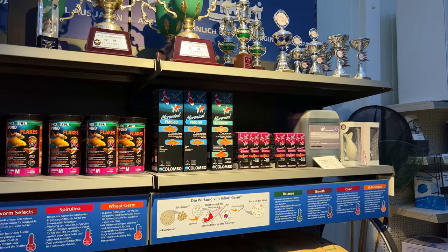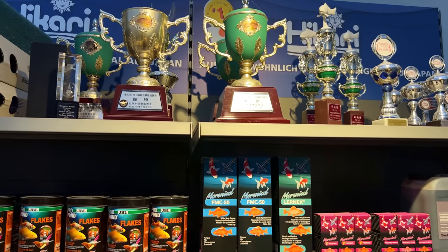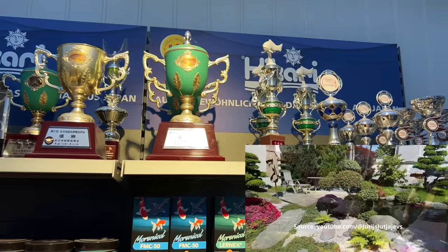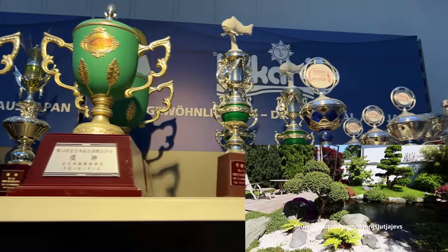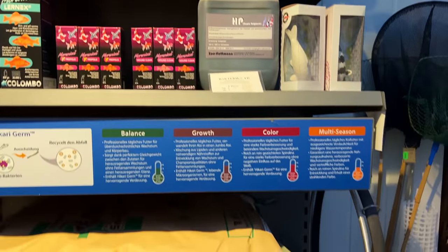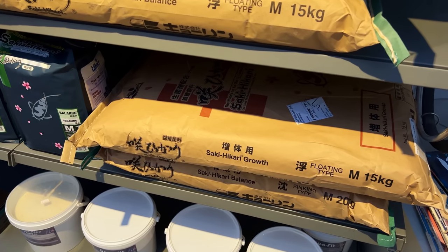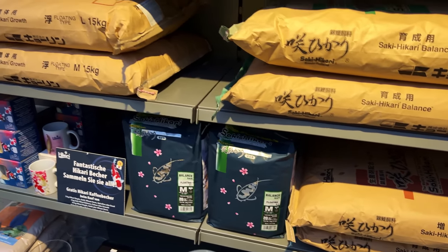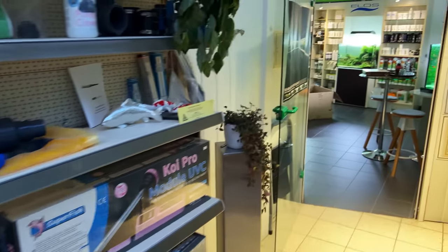They're also selling some koi fish items and pond supplies. I think they have a large pond outside but it's winter now so it's probably closed. It looks like they've won some awards, which is pretty cool. They also seem to carry some very high quality Japanese koi food.